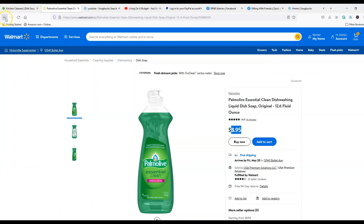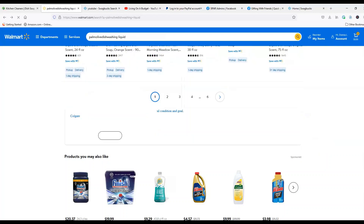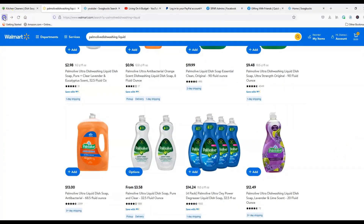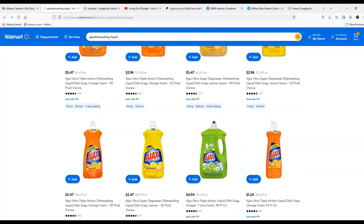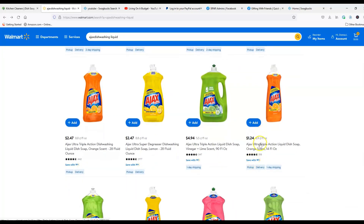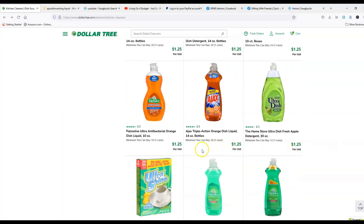I also got Ajax Dish Soap, and this one was interesting because it was almost identical in price at both stores. The Ajax Ultra Triple Action Liquid Dish Soap, 14 ounces, was $1.25 at Dollar Tree. At Walmart it was a toss-up — Walmart was a little cheaper but only by a penny.